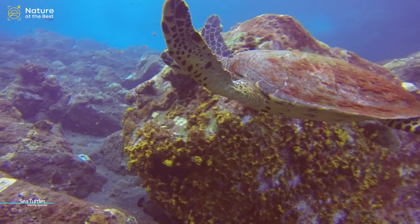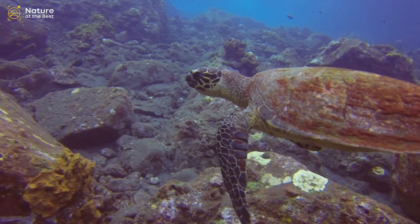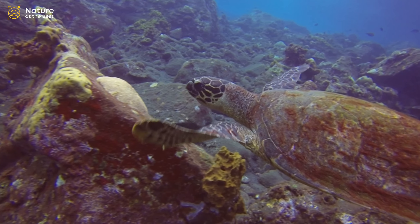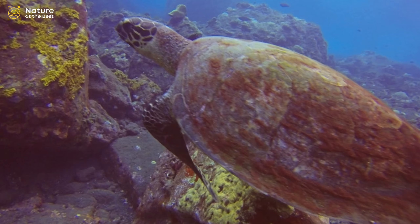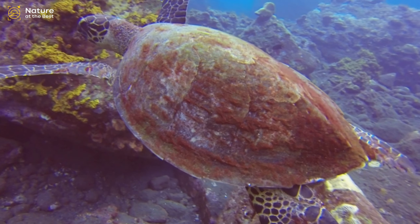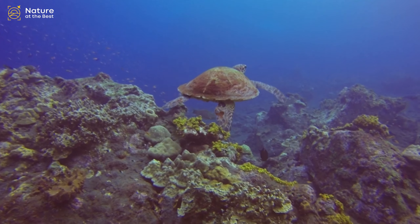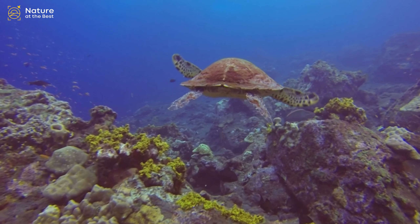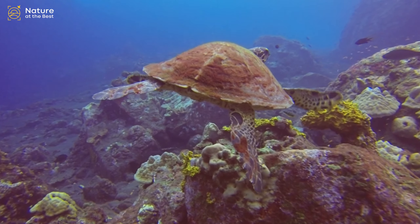Sea turtles, also sometimes called marine turtles, are reptiles of the order Testudines and of the suborder Cryptodira. There are seven existing species of sea turtles in the world. Among which the leatherback sea turtle, sometimes called the lute turtle or leathery turtle or simply the luth, is the largest of all living turtles.